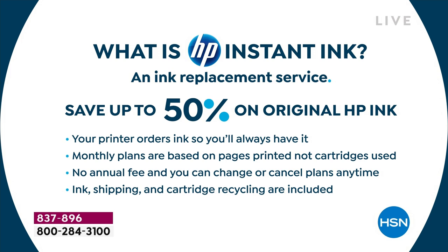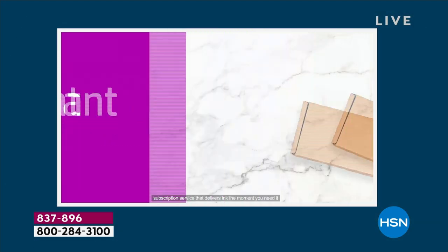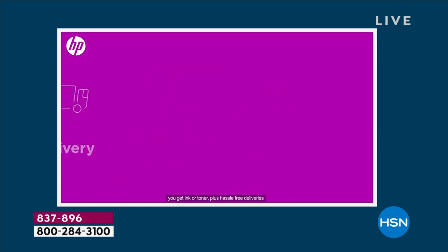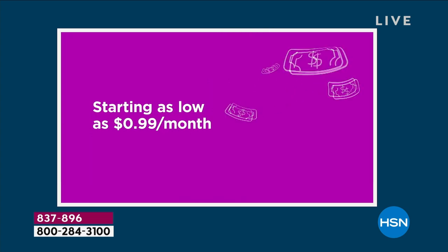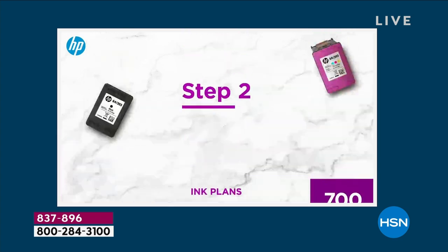There are different ink plans starting at $0.99 a month. Think about the last time you bought ink — you probably paid $50 or $60. Plans start as low as $0.99 a month; the most popular is $3.99 a month for 50 pages. If you don't use your 50 pages, it rolls into the next month. No annual fees, cancel at any time — no obligation. If your life changes and you're back to printing once a month, you just cancel.